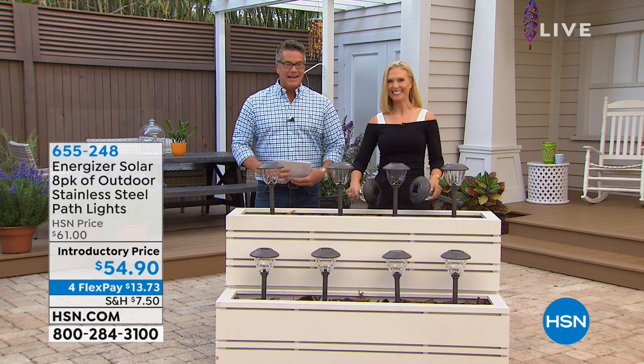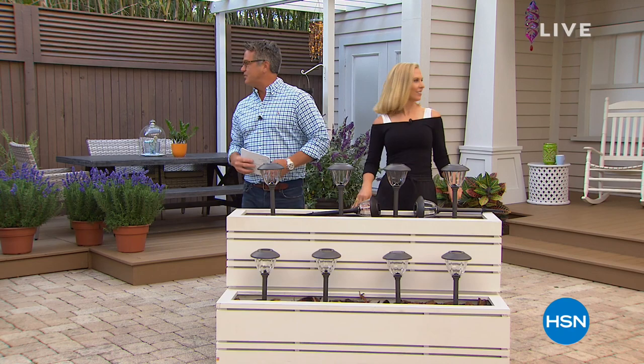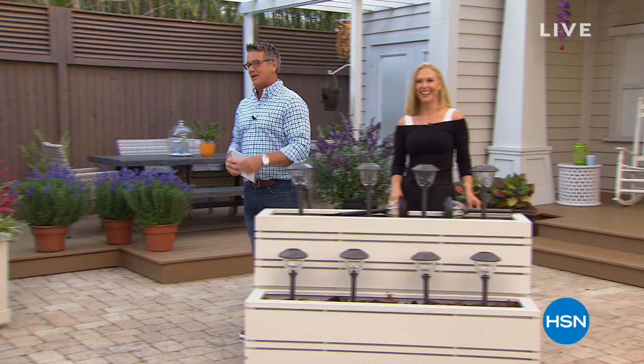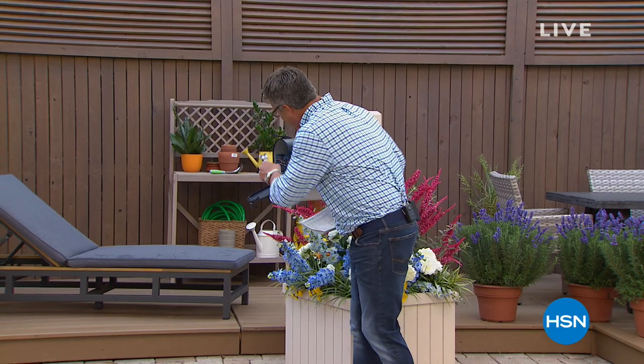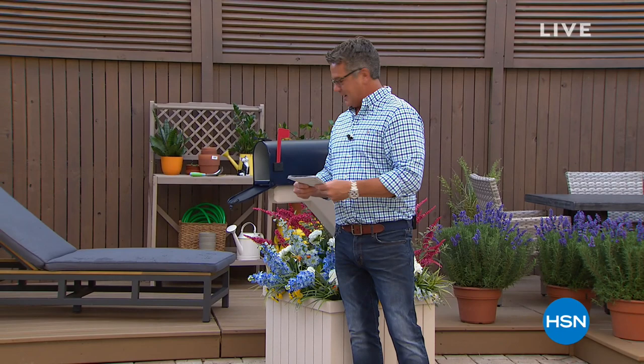Our guest has a cute bench coming up next hour too. Let me check the magic mailbox — it always moves around. Sometimes I think I have mail and I may not. Let's see what we've got today.